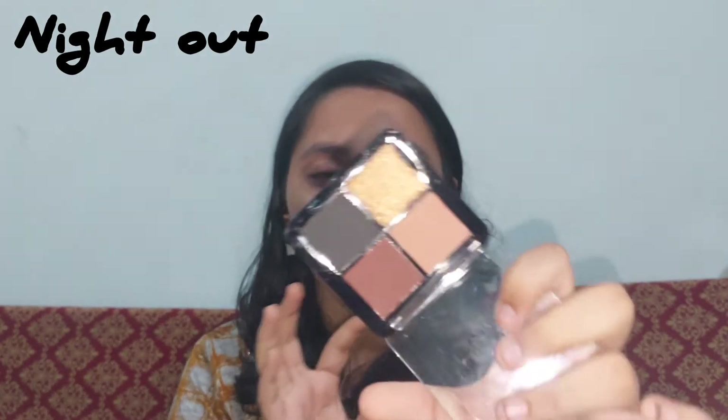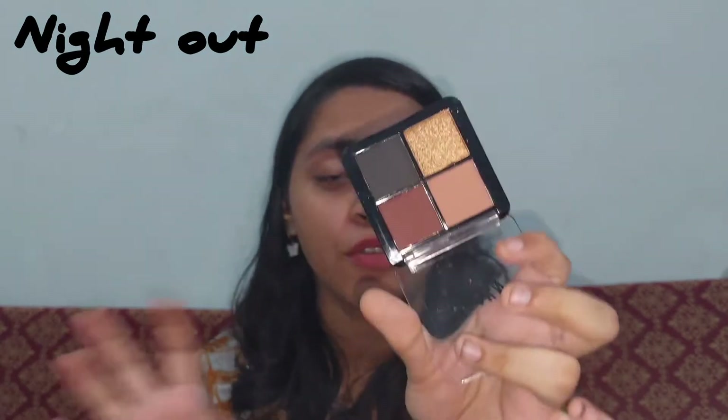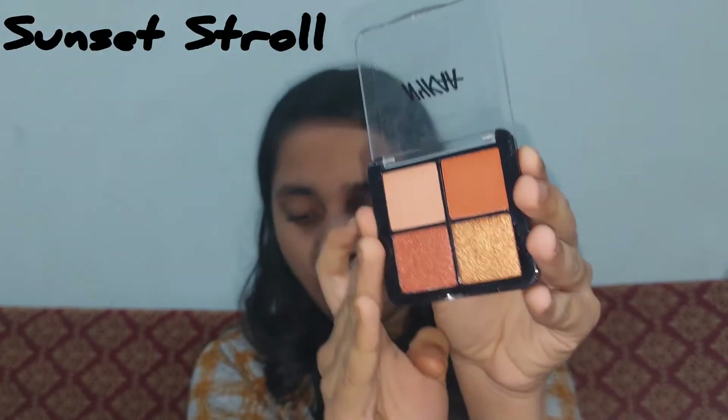As you can see, Night Out has some shimmery shades, a black shade, and all those deep party-kind-of shades — browns, shimmers, and black. These are shades you can wear when you're going for a night out party, which is exactly why I got this palette. It will really help me when I'm getting ready for a party.